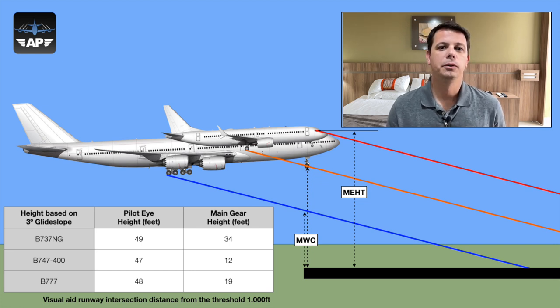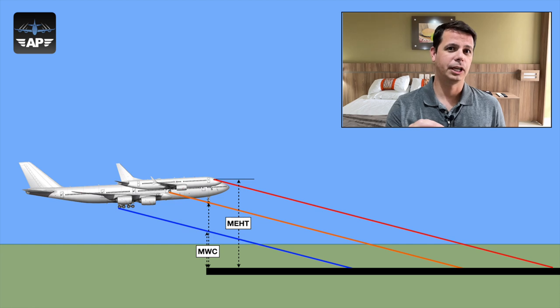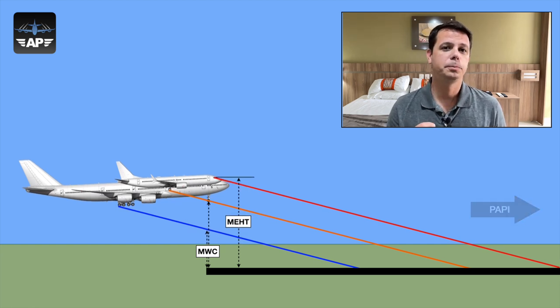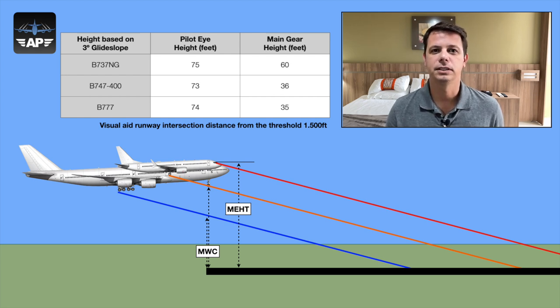How can we calibrate PAPI to give a large airplane like the 747 a higher minimum wheel clearance, while keeping the approach angle constant at 3 degrees? There is only one way: push the PAPI indication lights to a further point down the runway. Instead of placing PAPI at 1,000 feet down the runway, place it at 1,500 feet. This raises the height at which the airplane crosses the runway threshold. Now all pilots are sitting at roughly 75 feet over the threshold, with the 737's main gear crossing at 60 feet and the 747 crossing at 36 feet.